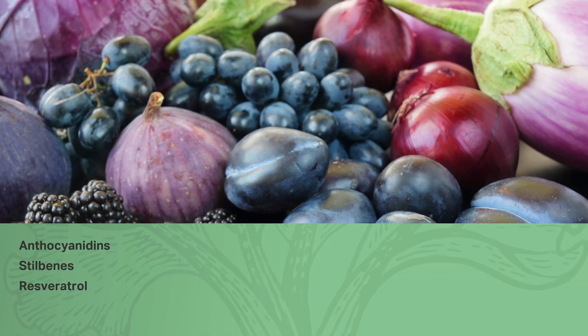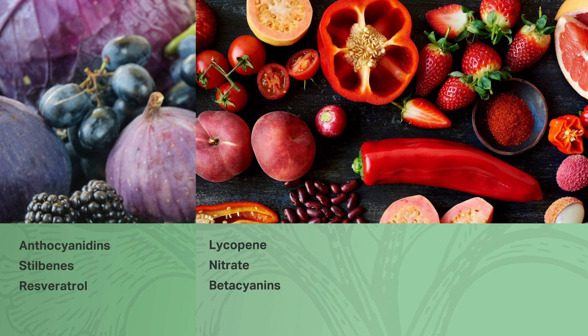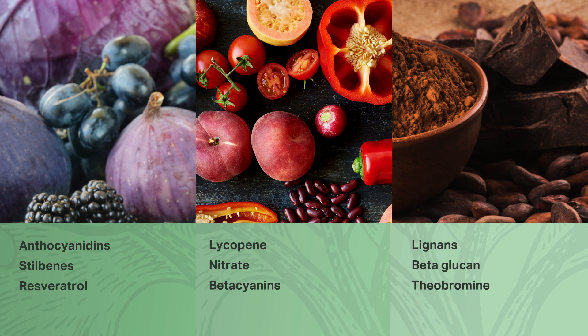Purple and blue foods like blueberries, red cabbage, and cranberries contain anthocyanidins, stilbenes, and resveratrol. Red foods like beets, cherries, and tomatoes contain lycopene, nitrate, and betacyanins. Brown foods like beans, cocoa, and oats contain lignans, beta-glucans, and theobromine. This is why many professionals may advise eating as many different fruits and vegetables from different color groups in the diet as possible.